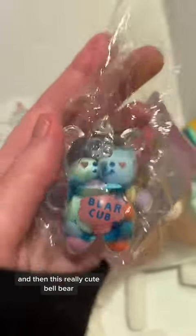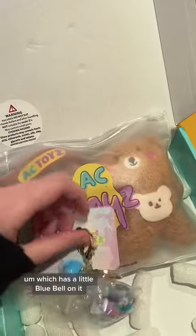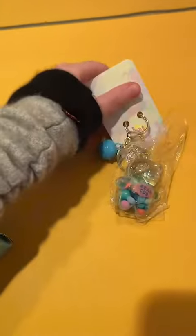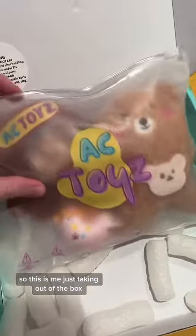And then this really cute bell bear, which has a little blue bell on it. It comes in blue, purple, and pink. So this is me just taking them out of the box.